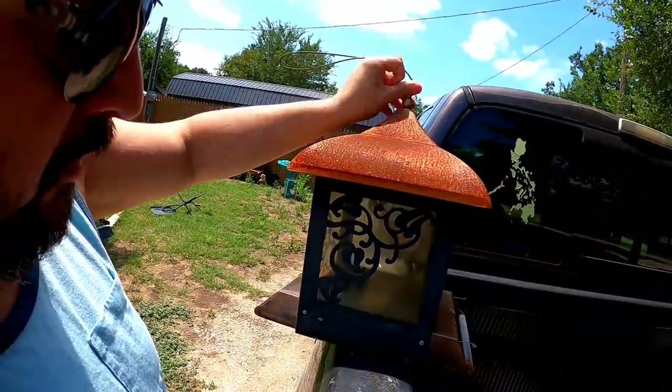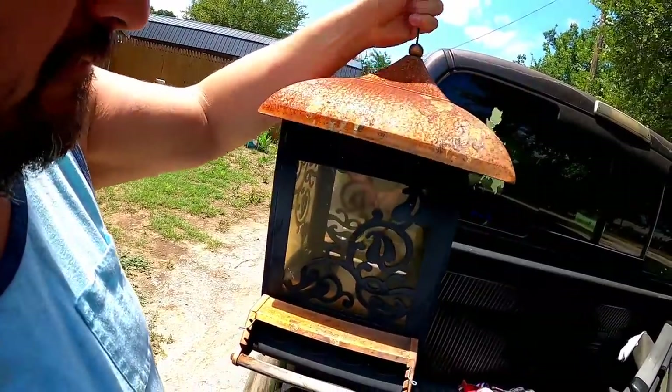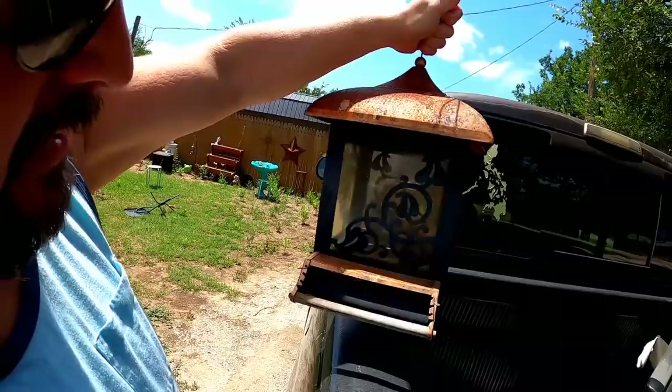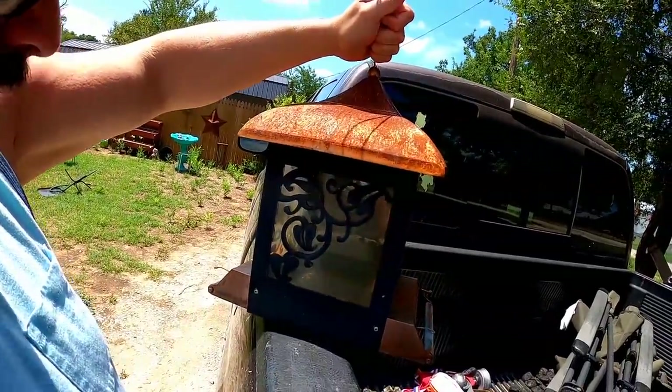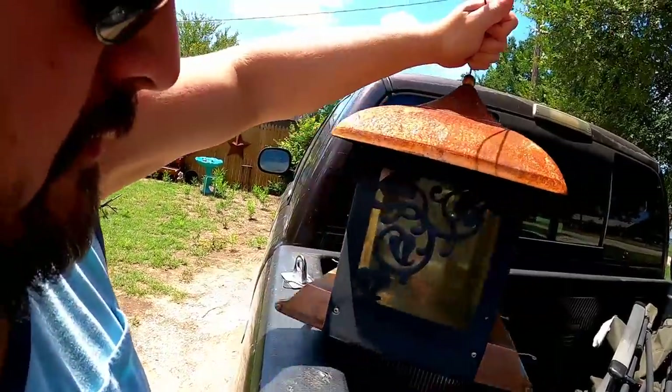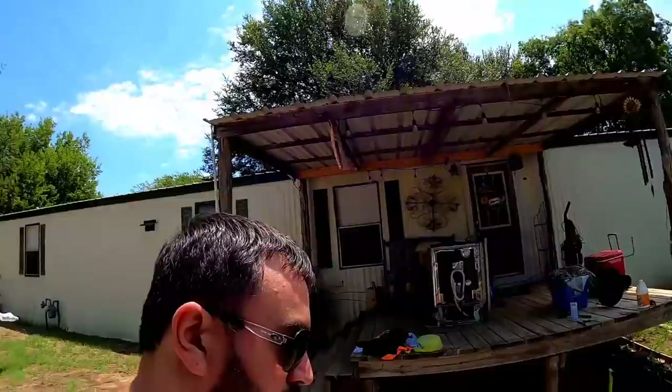The only other notable thing is this bird feeder, kind of in rough shape — needs to be repainted. Lauren wants to repaint it and use it, so it could be cool. That's the only other notable thing. It was a bad day for picking, really bad day. Of course it was storming, so that had a lot to do with it.